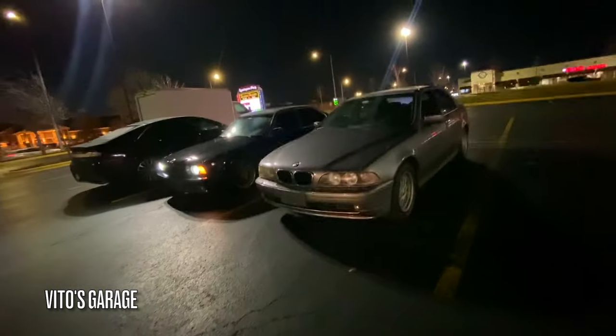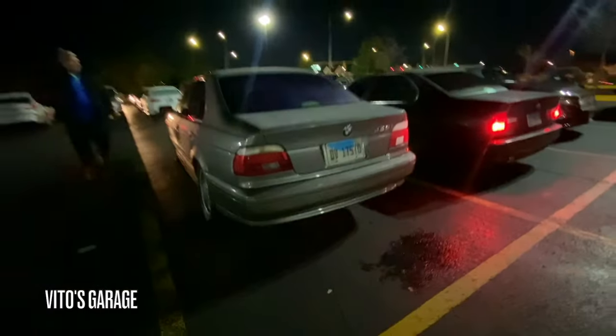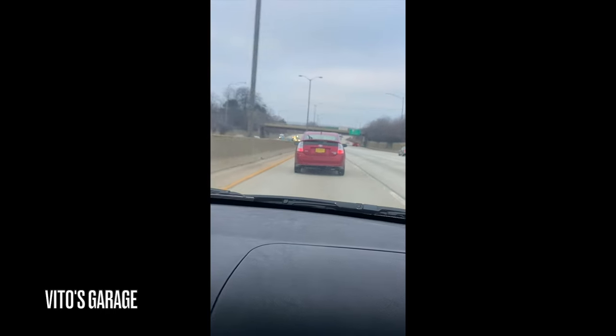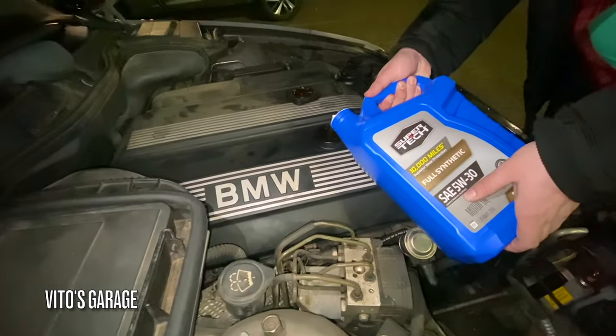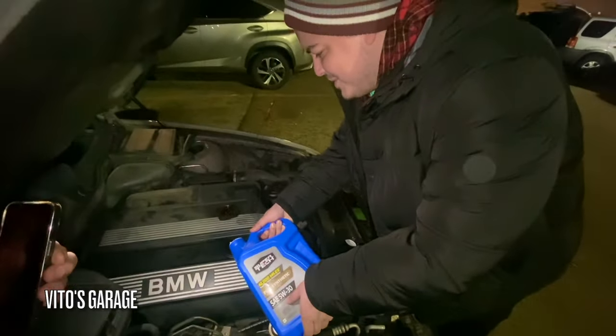You guys want to do rolling shots? Dude, my camera comes out so bad — I can't take one good picture. Why the hell are these Prius drivers just in the left lane, dude? They need to move over. BMW driving! Very nice, Vlad. Where did you learn this — how to pour oil in the BMW with no spillage?